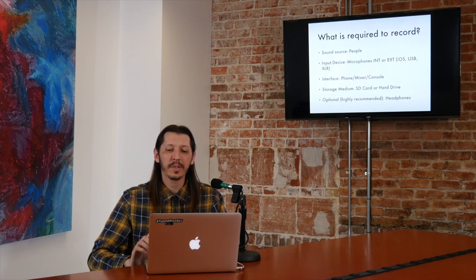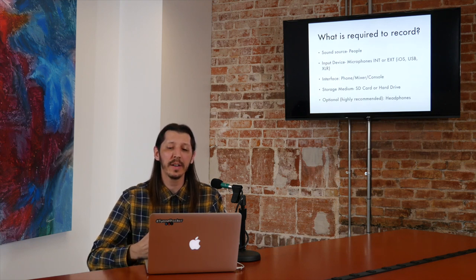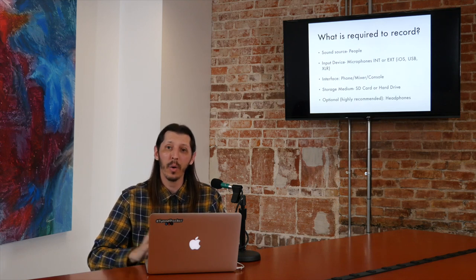We're going to talk about the basics of recording and what is required to record. You need a sound source — for podcasters, that's going to be people. You need an input device, which is going to be microphones. It's going to be an internal mic on a device, or it's going to be an external microphone that you can plug into a device. So you have iOS microphones, USB microphones, or an XLR microphone.